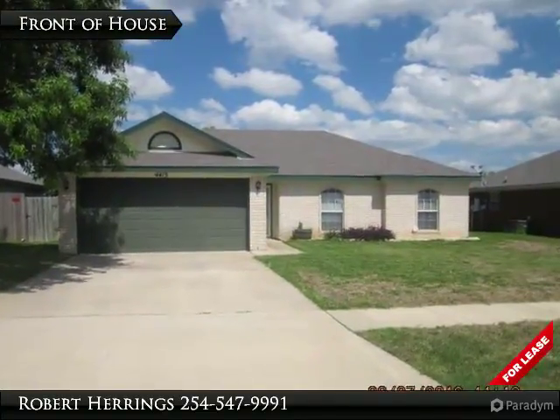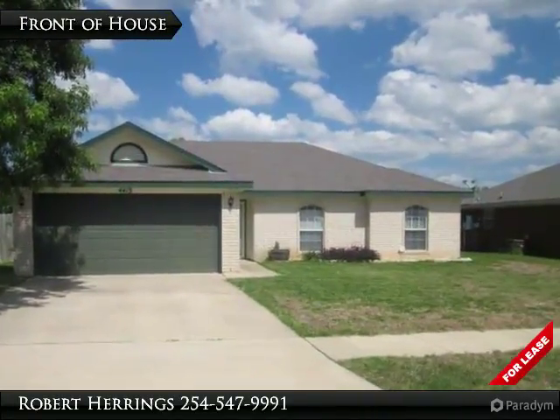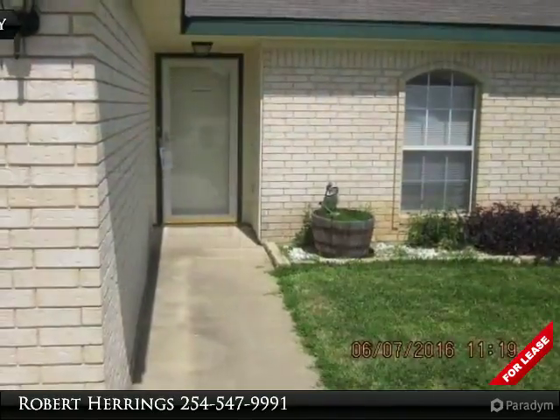Create a place of your own in this one-story four-bedroom, two-bath home that is less than a 15-minute drive to Fort Hood.